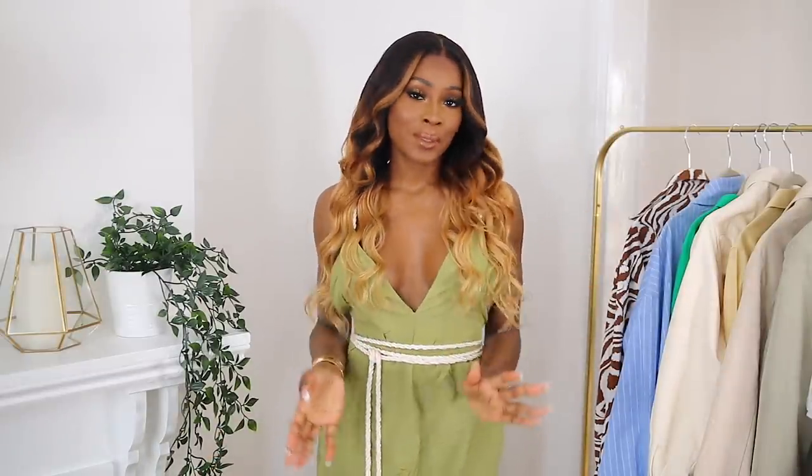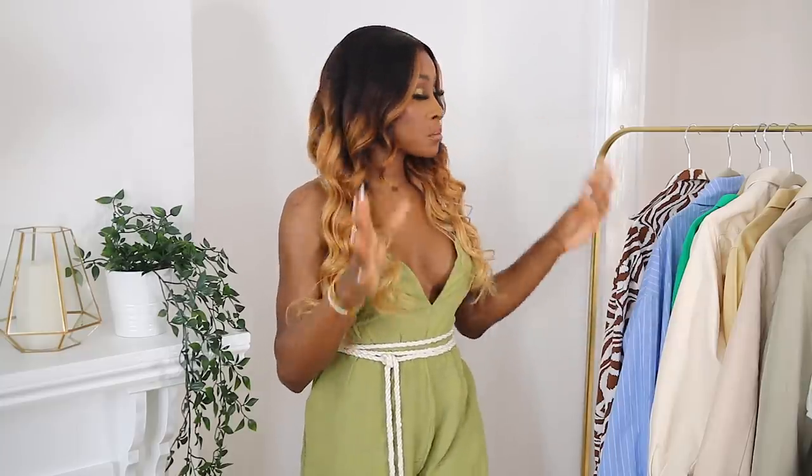Hey guys, welcome back to my channel. Today's video we're going to talk about my favorite summer trends. I'm not going to show you all my trends in one video, but I'm going to show you some of them — I'll probably do another video for the rest. Summer is pretty much here now; the sun has decided to stay in the UK. This video is in collaboration with Misguided, so I'll be showing you some of my summer pieces from their new-in section.